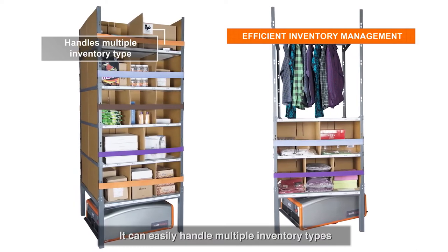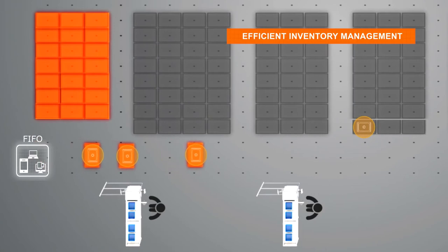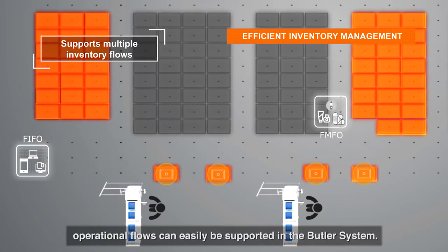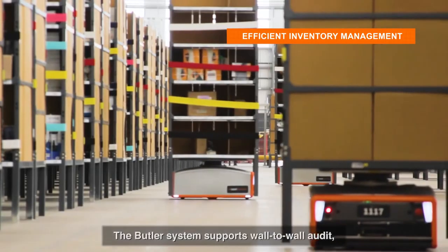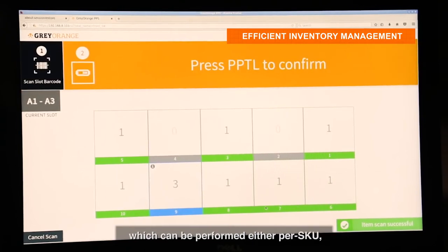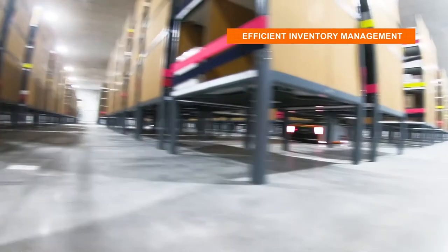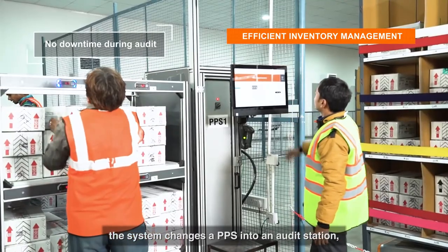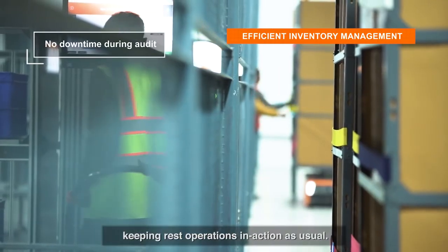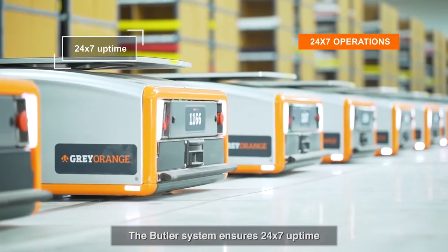As the system operates automatically, it ensures highly accurate inventory management and can handle multiple inventory types in the same warehouse grid. Different industry needs like first-in first-out and first-manufactured first-out operational flows are easily supported. The Butler system also supports wall-to-wall audit, rule-based cycle count, or on-demand stock audits, which can be performed per SKU, per MSU, or per location.